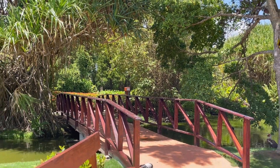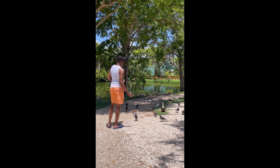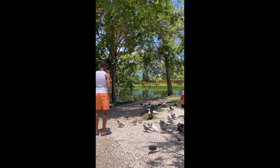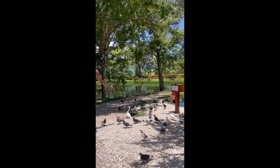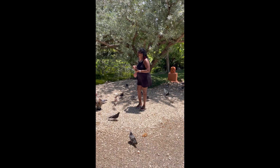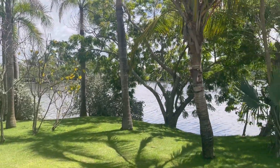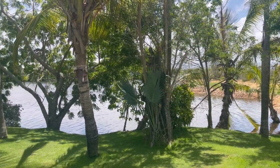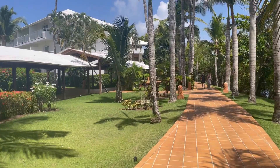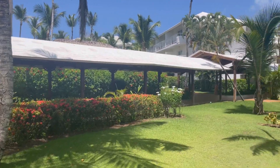We're going to keep walking and go down over the bridge here to see what we can find. People are feeding the birds here at the Excellence. There are more coming — I'm just going to stand over here. This is the lagoon at the back. This is what it looks like over here if you have a garden view — this is on the non-club side.